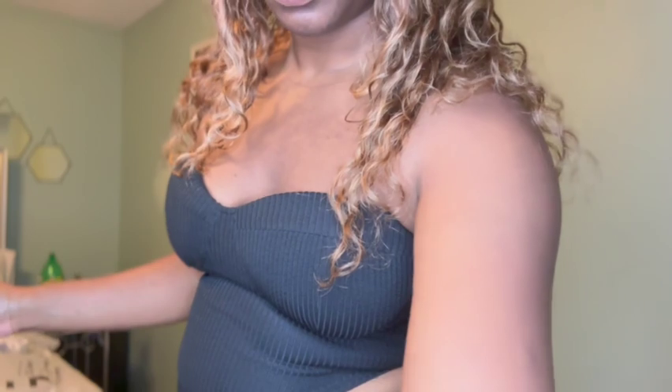I plan to wear this with some shorts. I'm gonna try them on right now to see how it looks. These are some black shorts. I honestly might consider tucking the back part in and leaving the front part out. This is how it looks.